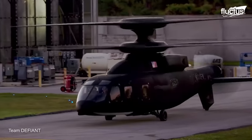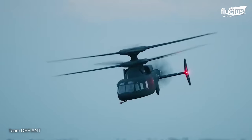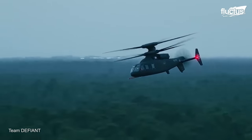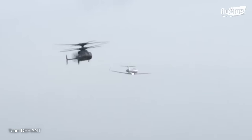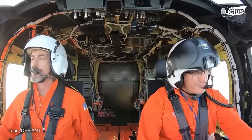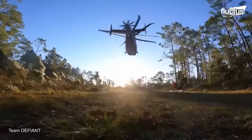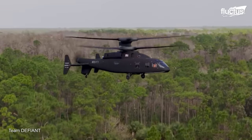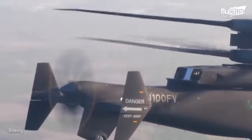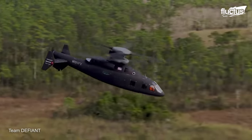One program showing incredible promise is that of the Sikorsky-Boeing Defiant X. This ultra-futuristic-looking helicopter boasts superior speed and range capabilities, as well as a number of innovative features. The military believes this new helicopter could potentially evolve into a new long-range assault aircraft, potentially replacing the Apache or UH-1N. The SB-1 Defiant X employs a coaxial rotor system, where two counter-rotating main rotors are mounted on the same axis, eliminating the need for a tail rotor. This configuration also provides exceptional agility and enables high-speed forward flight without compromising maneuverability.